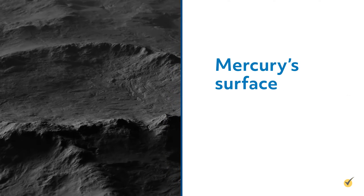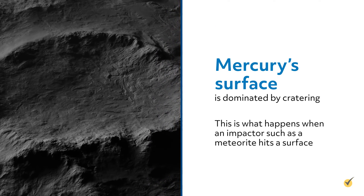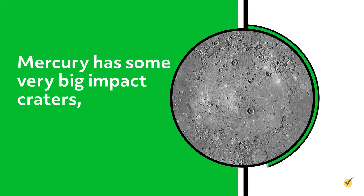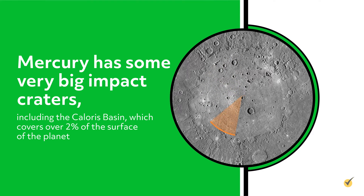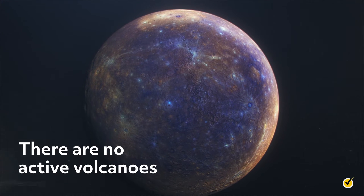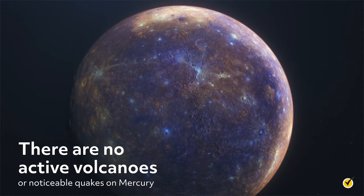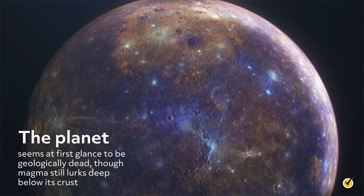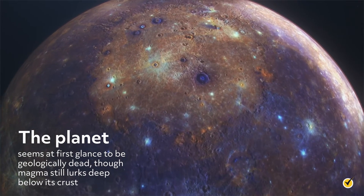Mercury's surface is dominated by cratering. This is what happens when an impactor, such as a meteorite, hits a surface. Mercury has some very big impact craters, including the Caloris Basin, which covers over 2% of the surface of the planet. There are no active volcanoes or noticeable quakes on Mercury. The planet seems at first glance to be geologically dead, though magma still lurks deep below its crust.